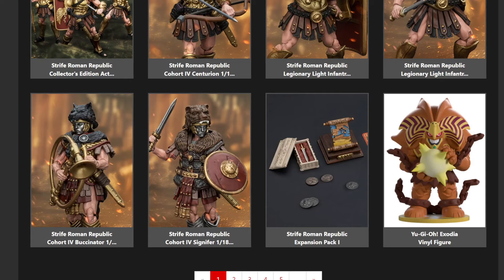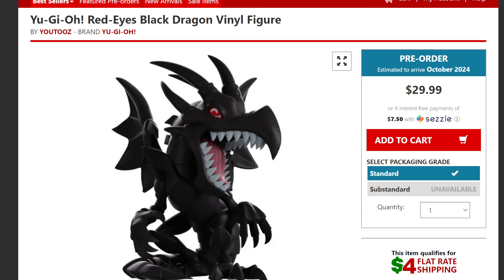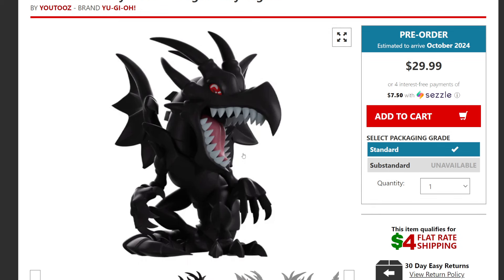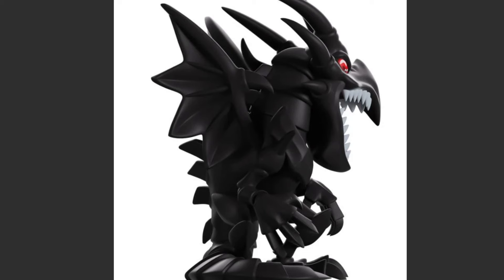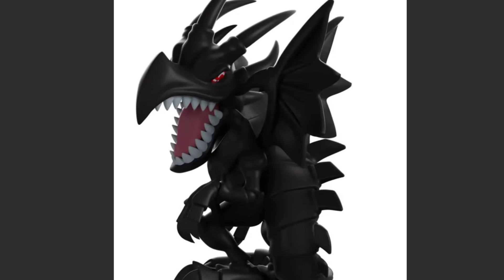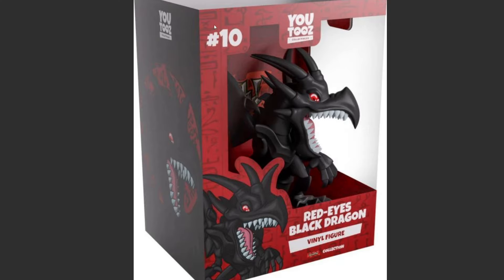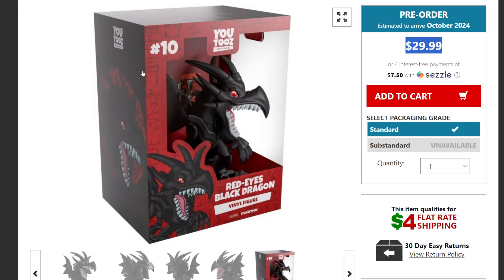The next one is Red Eyes Black Dragon — Joey Wheeler's favorite card and monster in his deck. This one is coming out at the same time for the same price. It has a great Red Eyes Black Dragon look to it. I'm glad it doesn't come with a base on the bottom like the Exodia one — I just think sometimes the bases aren't needed. This figure looks fantastic in its red box, number 10. It's around four to four-and-a-half inches tall, not quite as big as the Exodia figure.